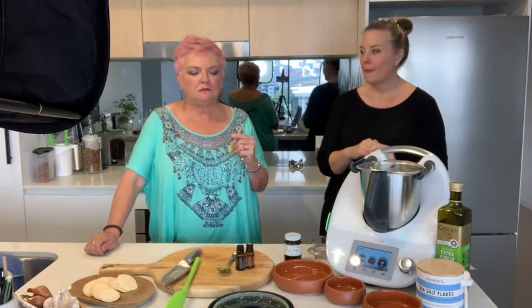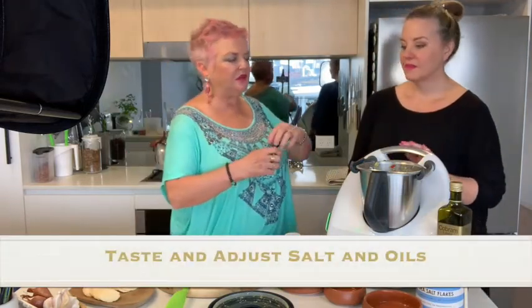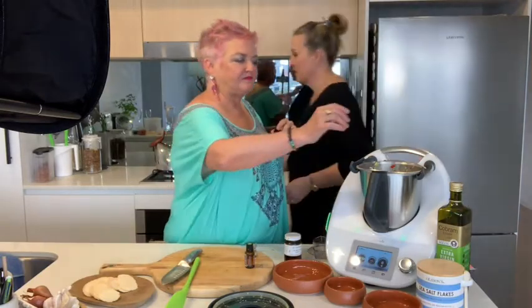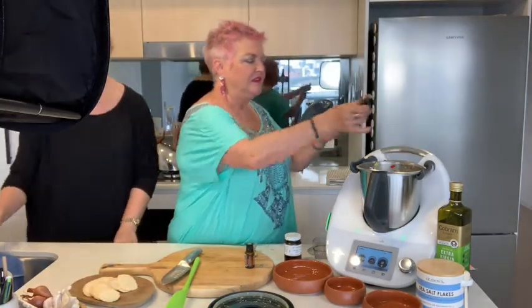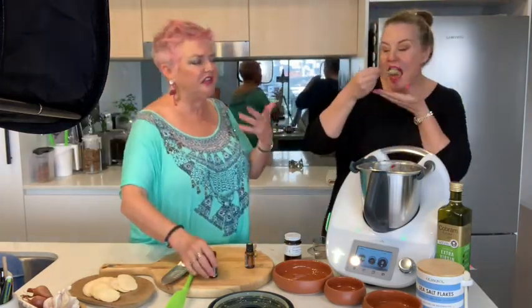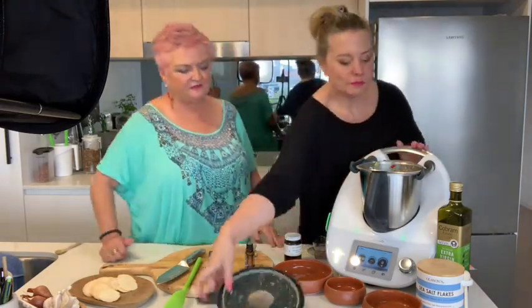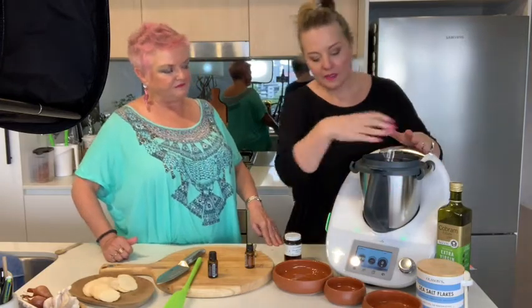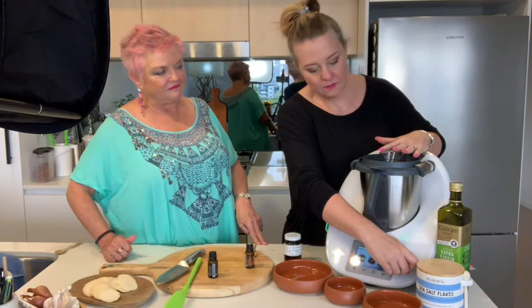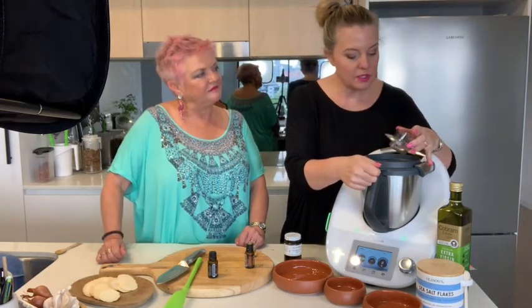Let's have a little taste. I think a little bit more lime. So just put another three or four drops in - I really love the lime flavour. That's the beauty, you can just adjust it. Just a little bit more kick of the citrus. Just on speed four for a few seconds - I don't want to chop it up too much more, just really stirring that through.